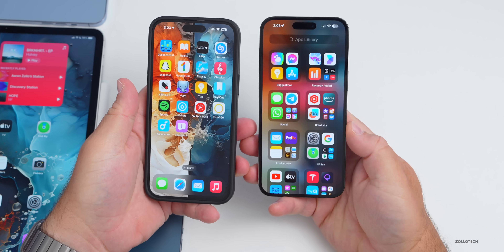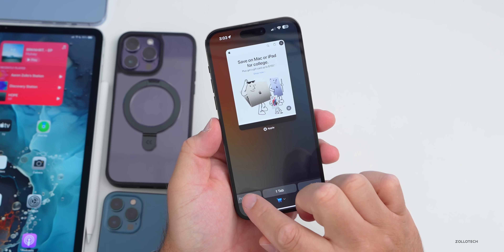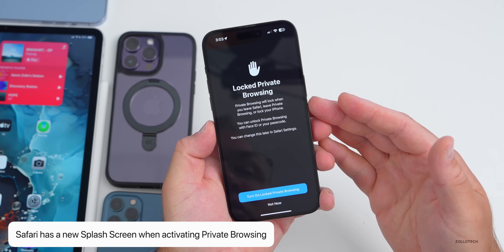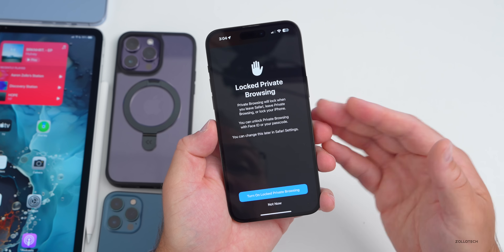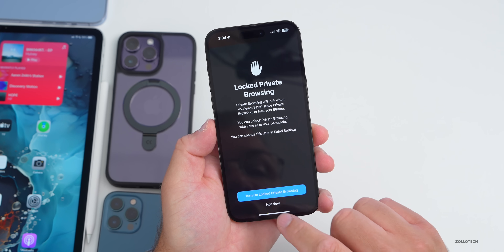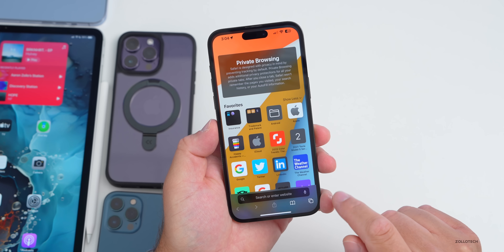There are some new splash screens. In Safari, if you go to Private browsing, there's now a splash screen saying 'Private browsing will lock when you leave Safari or lock your iPhone,' and you can unlock private browsing with Face ID or your passcode. You can turn it on now or hit 'Not Now.'